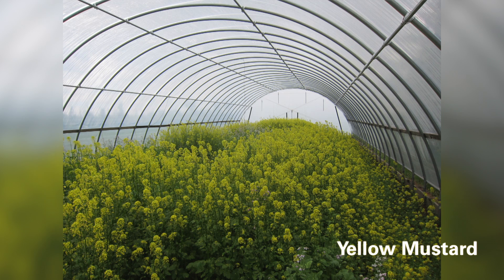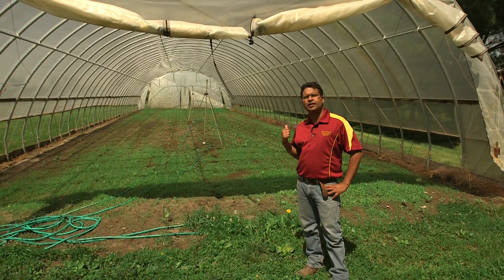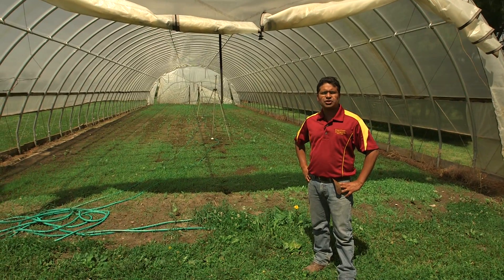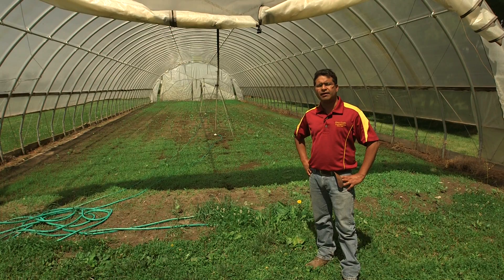You can use buckwheat, you can use oilseed radish, or yellow mustard — these are all short duration cover crops, anywhere from 40 to 50 days. In this tunnel behind me, you can see that we have seeded cowpea. Cowpea is a legume cover crop; it adds nitrogen and also helps the biology of the soil and adds organic matter.